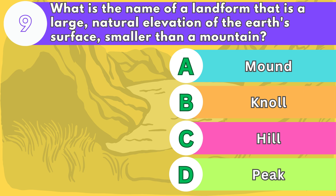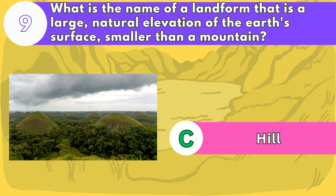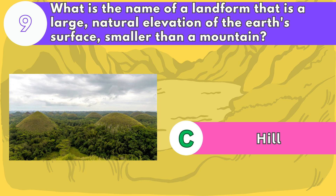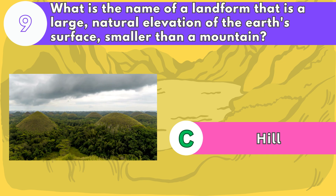The answer is letter C. Hills are usually rounded and gentle in shape. They can be formed by erosion, deposition, or volcanic activity. Some examples are the Seven Hills of Rome, the Great Serpent Mound, and the Glastonbury Tor.